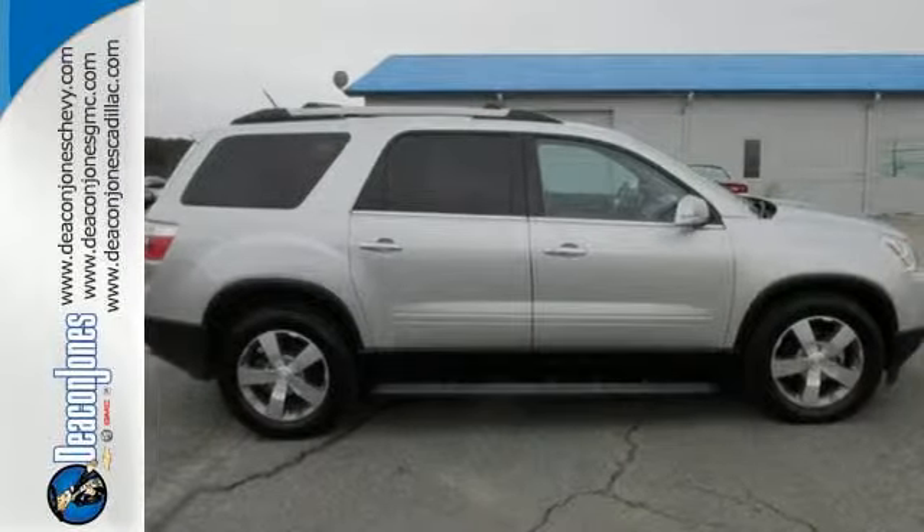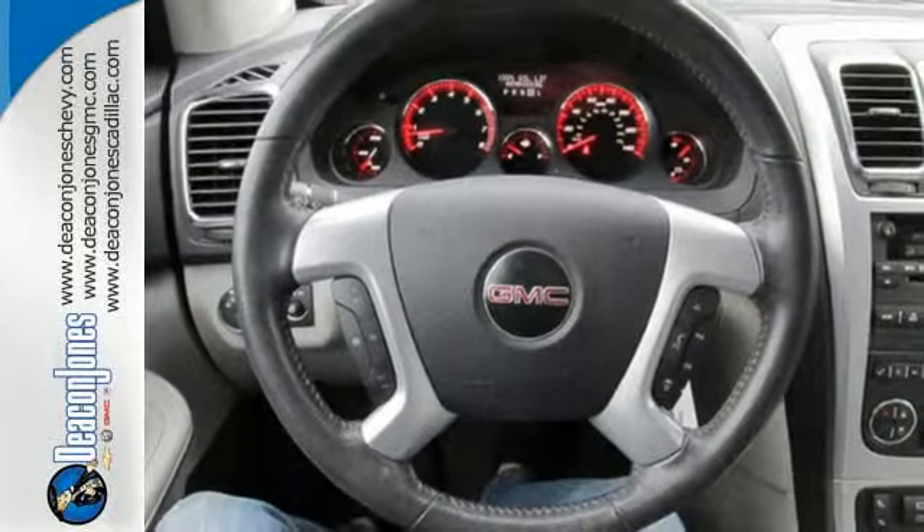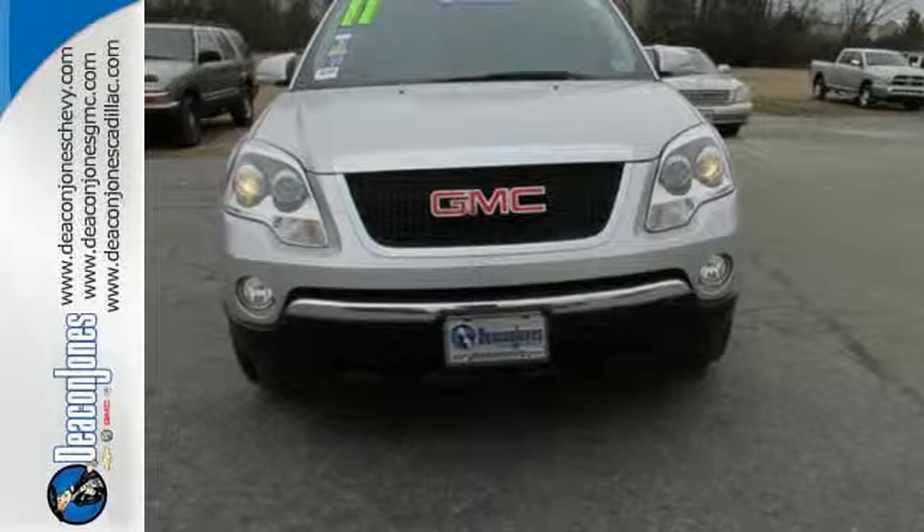This remarkable Acadia is a safe buy with stellar crash test scores, the latest high-tech safety features, and GMC's legendary build quality. See it for yourself today.